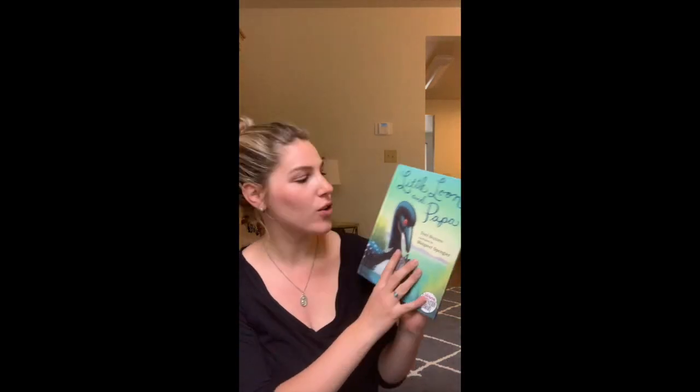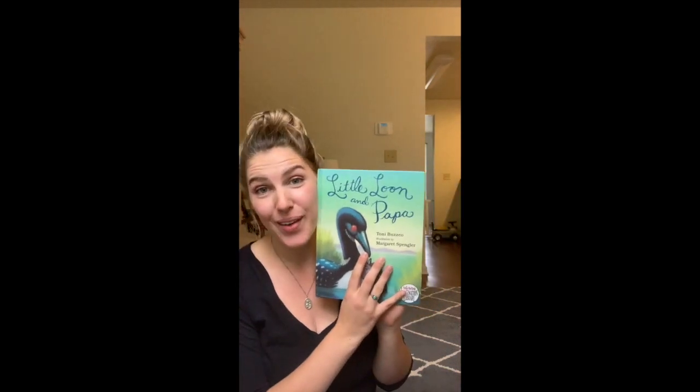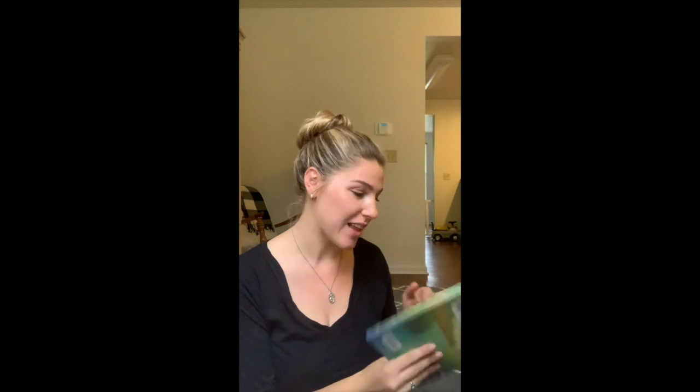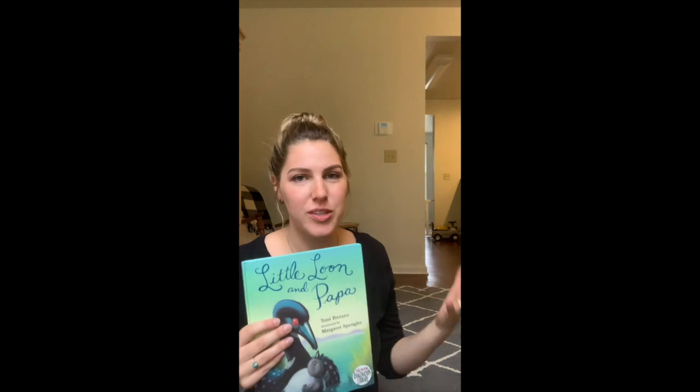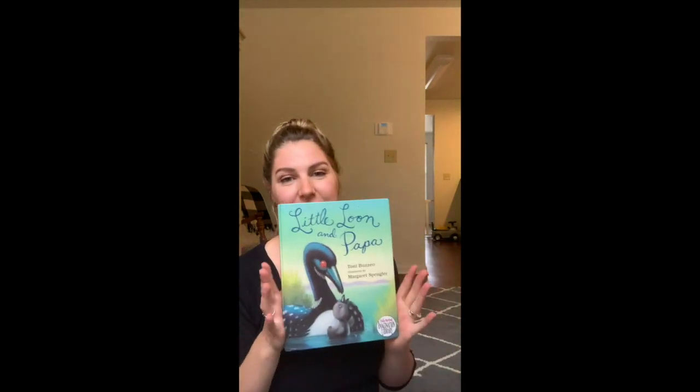This first book is Little Loon and Papa, which I am really, really excited about. My dad is obsessed with loons — he loves loons, he'd probably be one if he was allowed to. It just made me think of him. My amazing friend Laura Sweeney does this thing where she'll theme all of her books for the month, with a featured shelf corresponding with the most prominent holiday that month. So I'm really excited to put this out in June when Father's Day comes along.